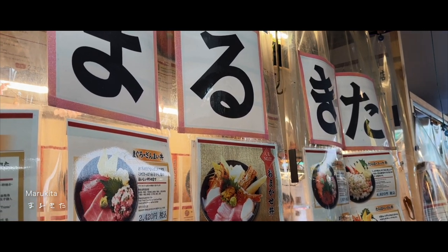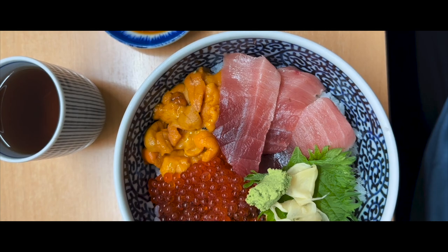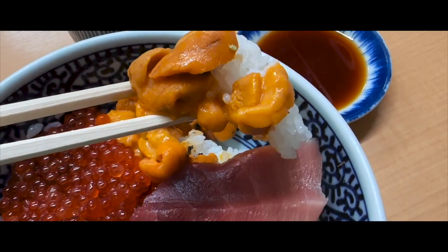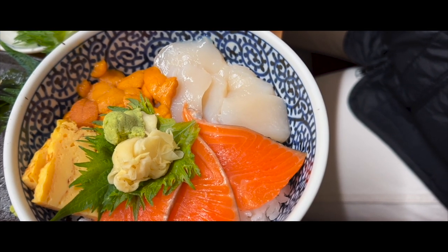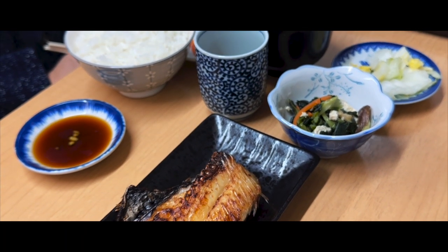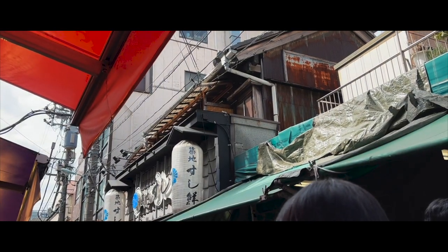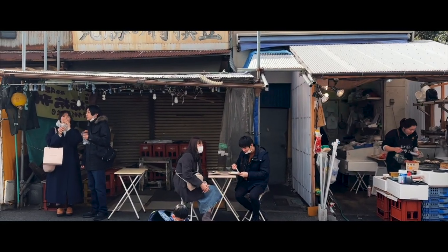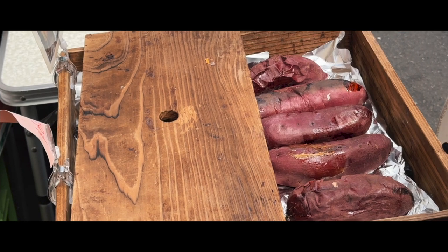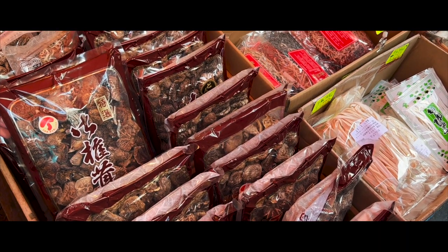I started off at Marukita at Tsukiji Market for some sashimi, kaisen don or sashimi over rice — a must-have if you're in Tsukiji. Unagi and grilled fish too. This market is the perfect place to visit when I have a lot of food cravings, containing a mix of both wholesale and retail stores, so you're spoiled on options of the type of Japanese foods you can try.